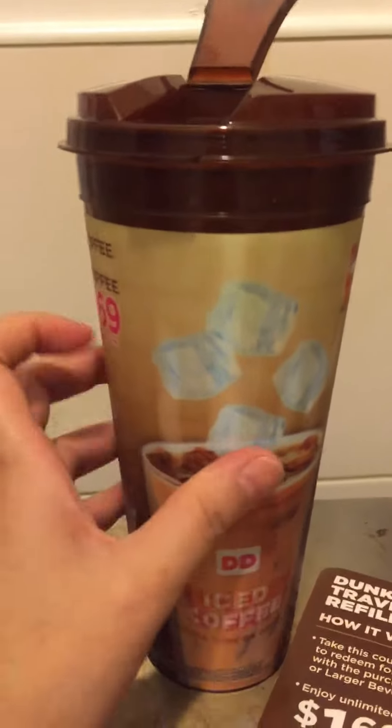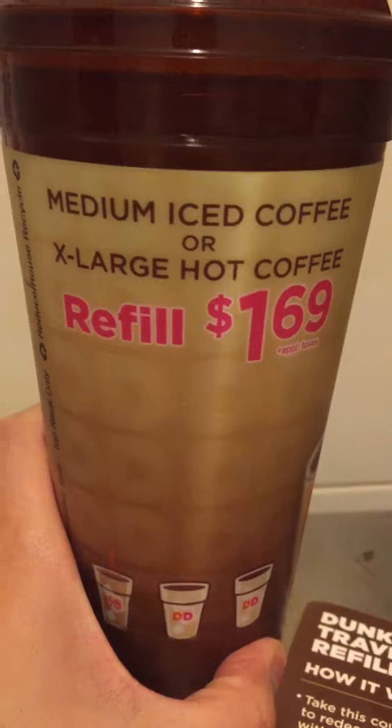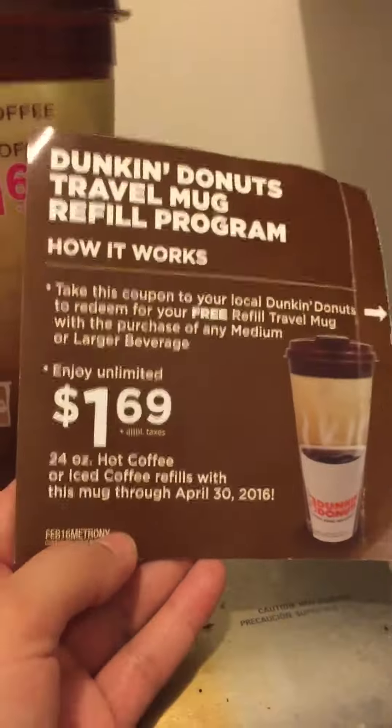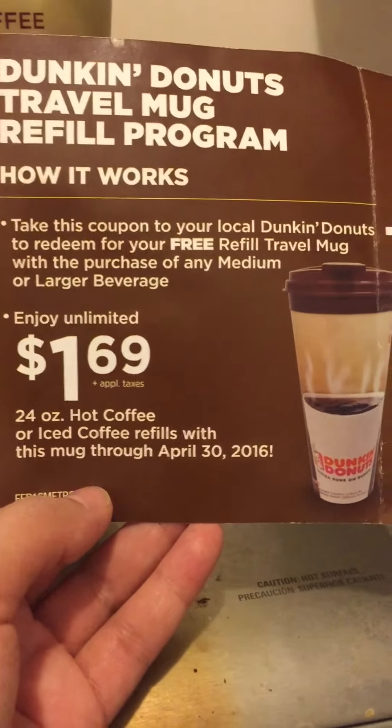Every time you go, you go back with your clean mug and they fill it up for $1.69. Medium iced coffee or extra hot coffee refill — $1.69. And the mug is free with the coupon. You gotta have the coupon, and you always got to bring it to get scanned as well for the $1.69.